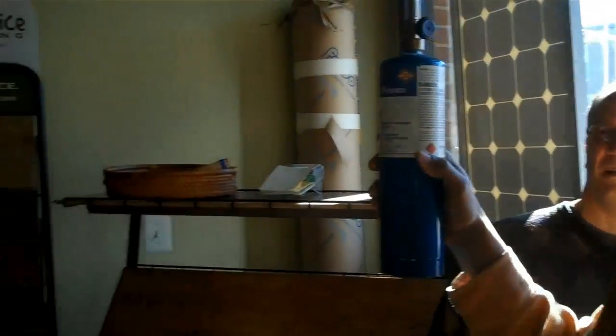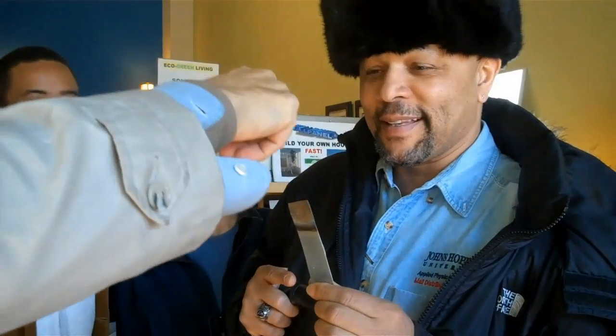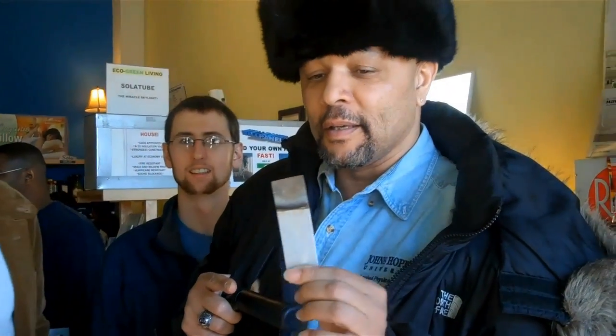This is the insulation I was talking about. Don't touch it — hold the bottom, not the top. It's warm. And that's the insulation right there.